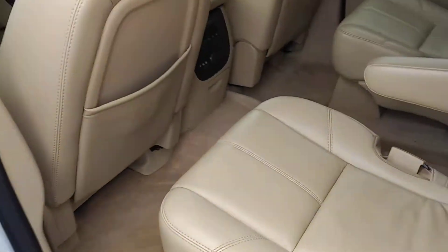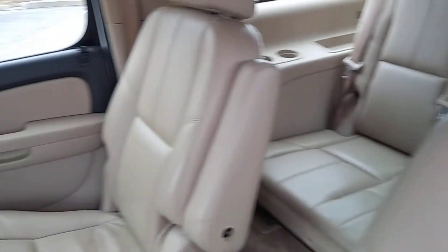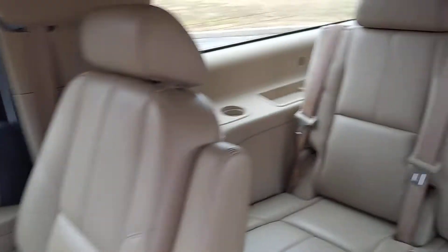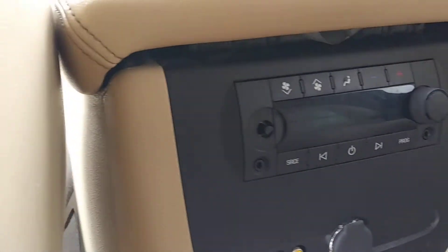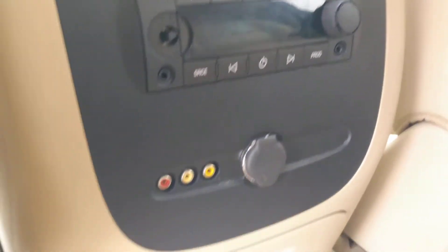As you open up the back door, you'll find this perforated leather interior in great condition — captain's chairs, third row seating, and a rear DVD player. Down here there are separate climate functions for the second row, plus inputs for that DVD player.